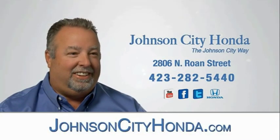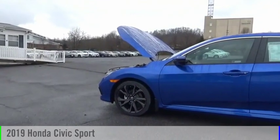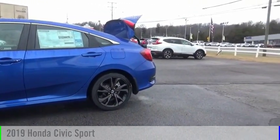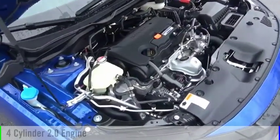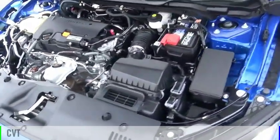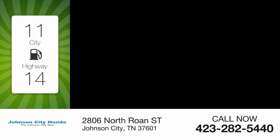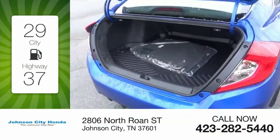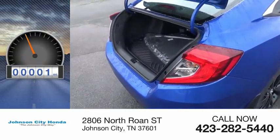Johnson City Honda, Johnson City. Come test drive the 2019 Civic. This vehicle is powered by a front-wheel drive, four-cylinder, 2.0-liter engine, and comes with a continuously variable transmission. Great fuel efficiency saves you money by requiring fewer trips to the gas station. This vehicle has less than 100 miles.